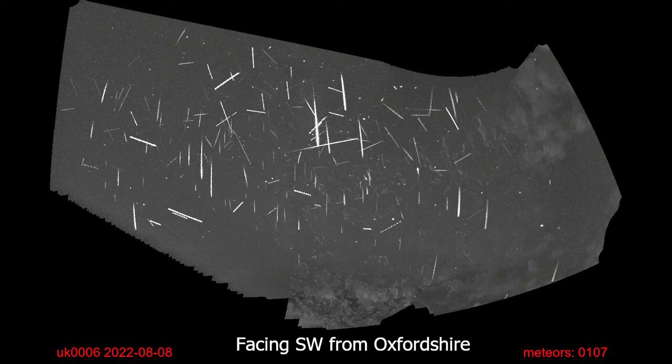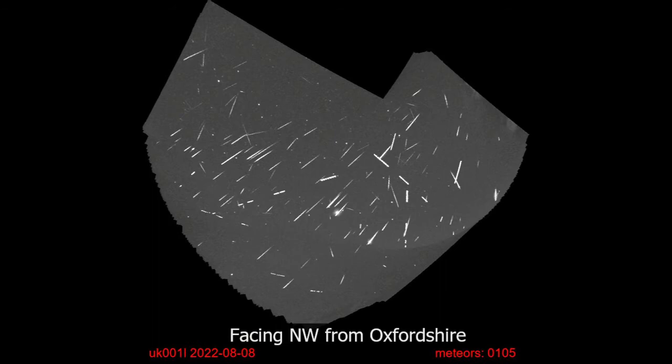This camera is looking southwest. Perseid meteors that are further from the radiant have long, straight tracks which look really striking, which is why I like to take pictures that way.